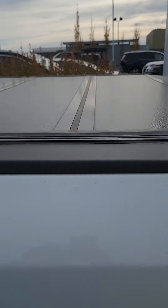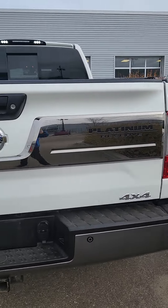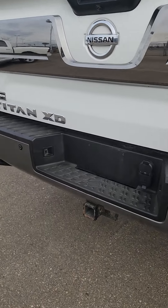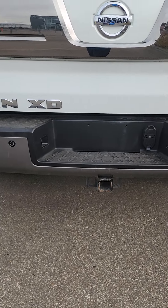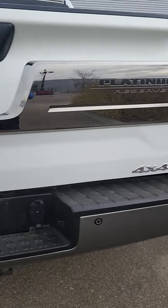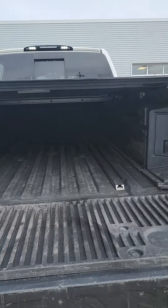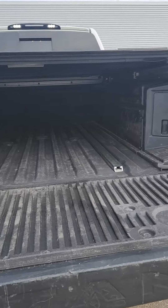Full tonneau cover on the back here. You can see you get more of that Platinum Reserve badging. This does have all the tow stuff all ready to go, and it does have sensors on the back as well. So if you were backing up and someone jumped out in front of you, it would stop you. You've got full spray-in bed liner.